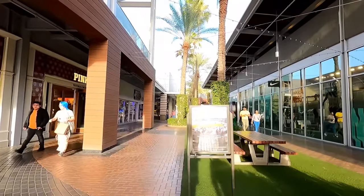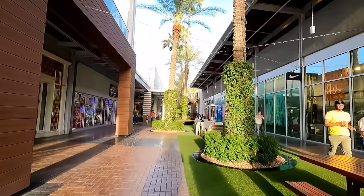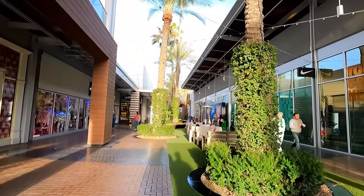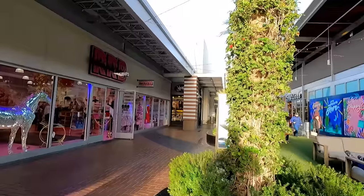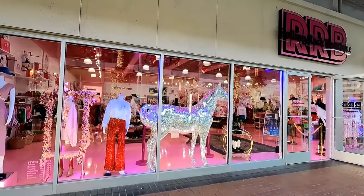Walking through here definitely gives you the impression that they're encouraging you to come here and hang out. Obviously they want you to go in the stores and spend money, but this place just feels a lot more inviting than some of the other even indoor malls in the Phoenix area.